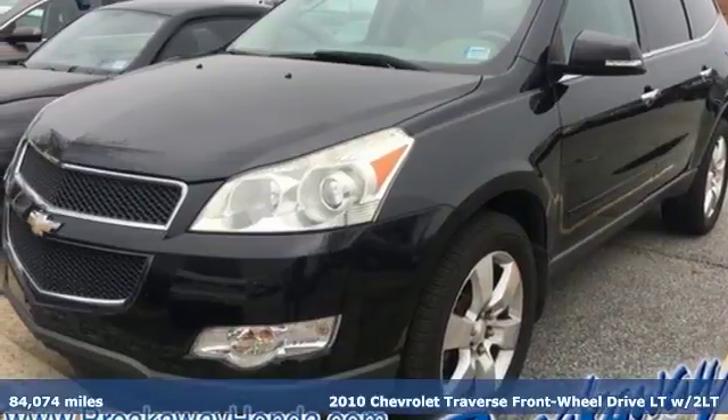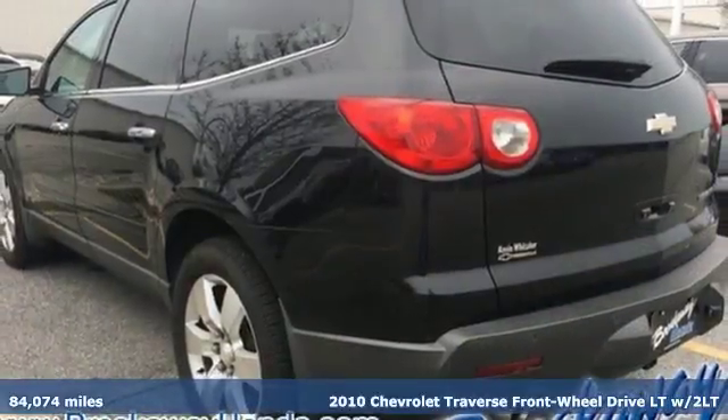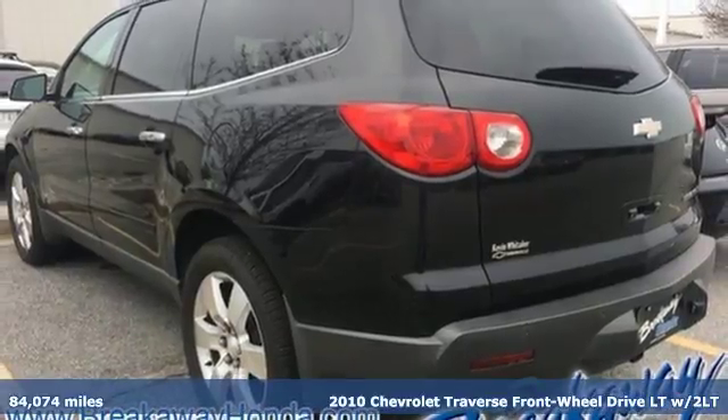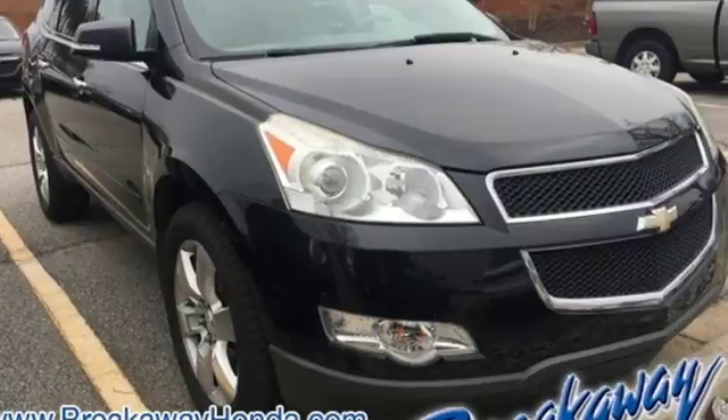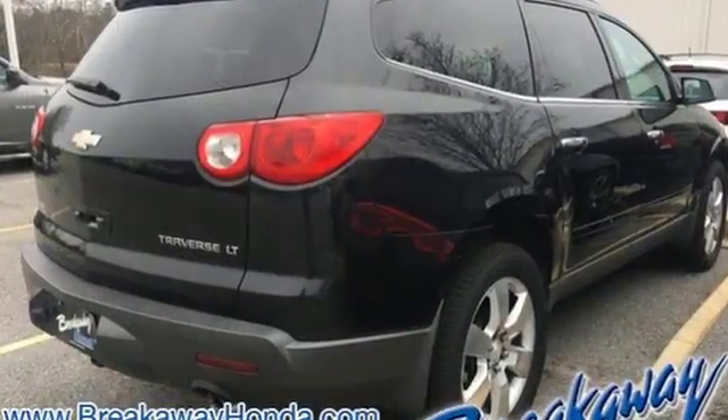Here's a 2010 Chevrolet Traverse. Standard equipment on this sleek and stylish Traverse include a tire pressure monitor, front, rear, and third row head airbags, a rear spoiler, and dusk sensing headlights.